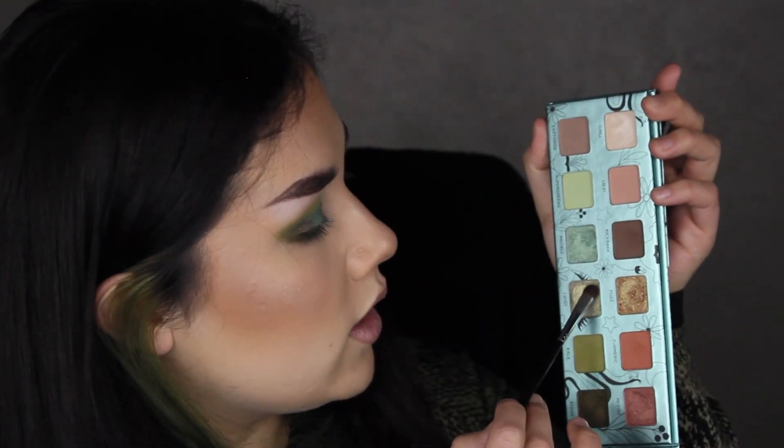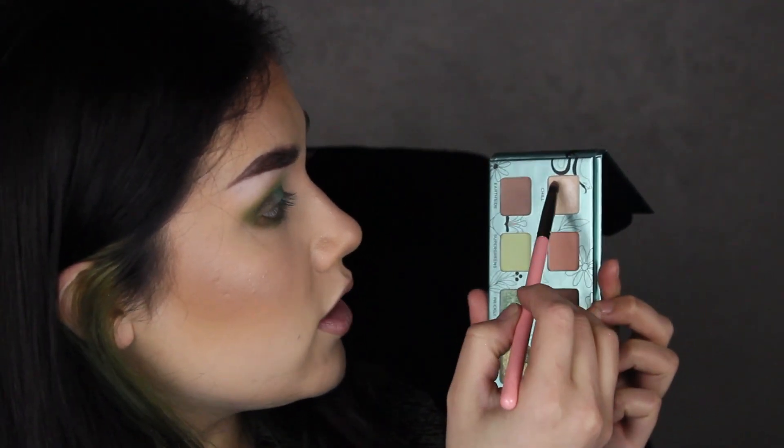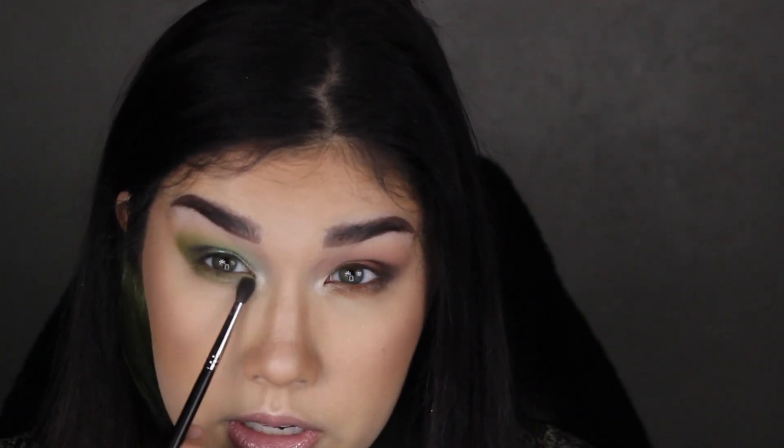Going into Twist and spraying that — that is so beautiful. For the inner corner highlight I'm going to mix a little bit of Twist and Chill just because I want it a little brighter than Twist alone, popping that on without spraying. So pretty. Adding a little more of just Twist along the lower lash line as well. Using the small brush with nothing on it for a little extra blending, then blending the inner corner.